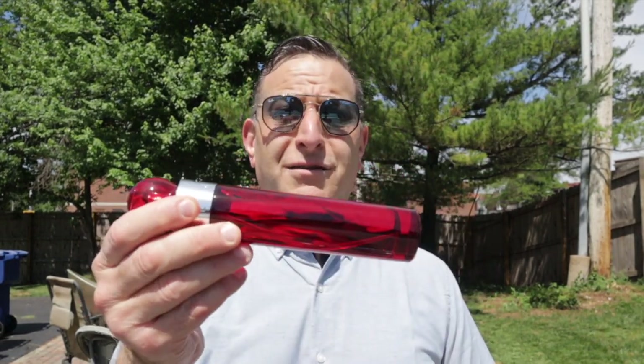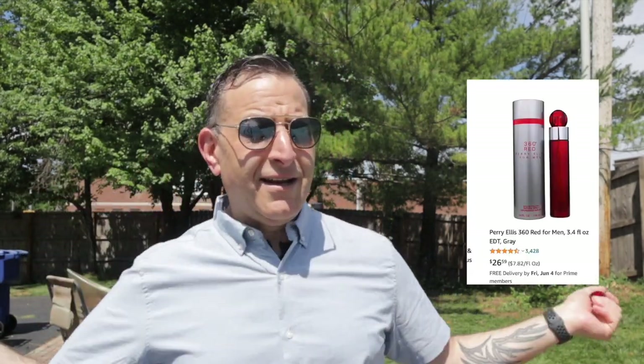So number nine on the list is Perry Ellis Red 360. Instantly within an hour you will get a compliment with this fragrance. Just spray it six or seven times all over yourself and it smells like Acqua di Gio — an old classic. This is $20, while the old classic is around $100.